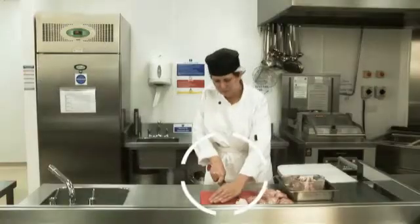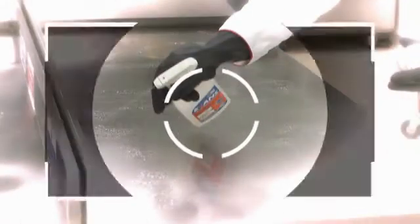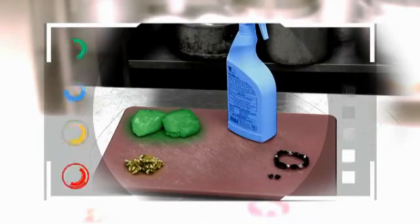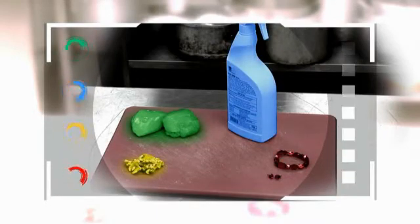We've also got our contaminometer, which allows us to freeze the action and look at what contaminants are present at any one time. Green for microbiological, blue for chemical, yellow for allergenic and red for physical.